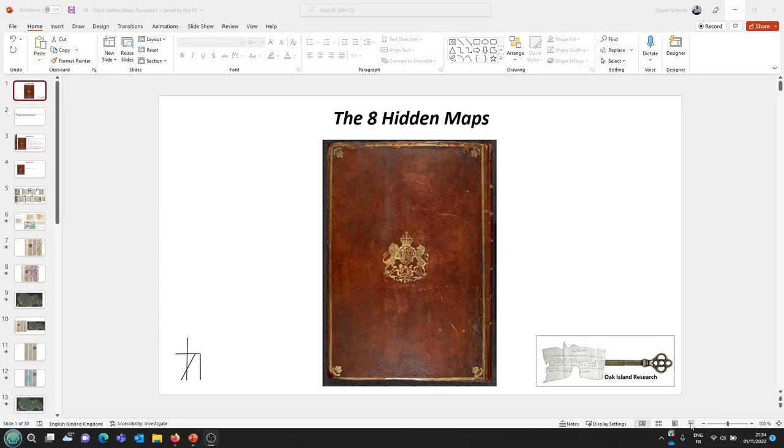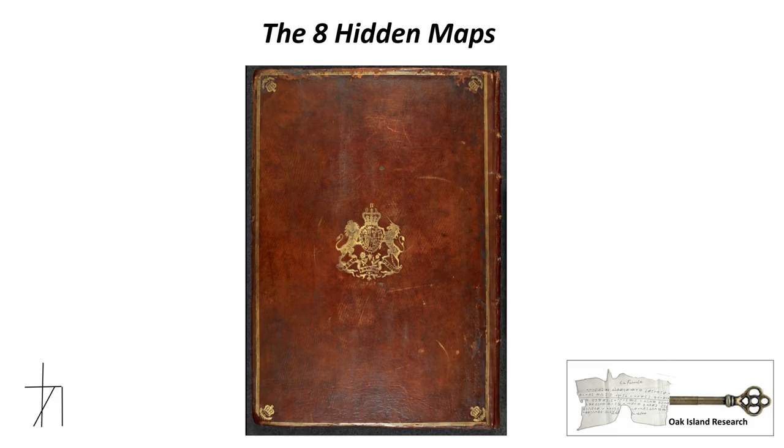Good evening everyone and welcome back to the Hokkaian research channel for a new video tonight called the eight hidden maps. I hope you're going to enjoy it. It might be a long video so don't hesitate to go grab a drink before I start — I found something very interesting. You'll tell me in the comments what you think about it and let's have a look at those hidden maps.